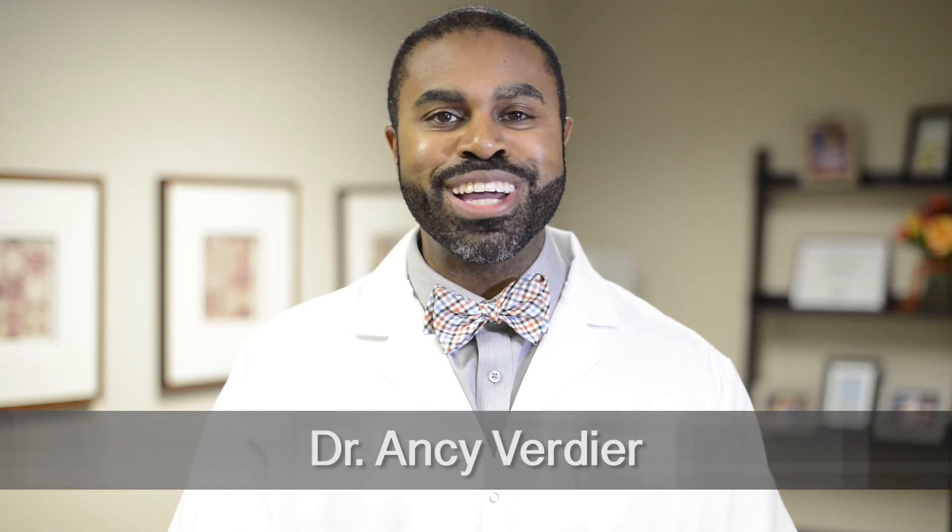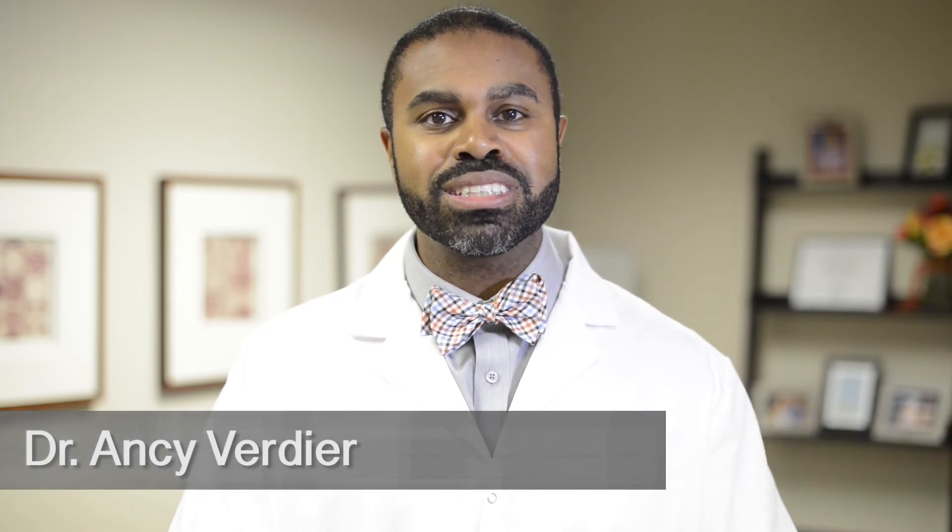With all three of these factors that are available for us today, we can do a lot more, a lot faster. We can get predictable results for implant placement or even just ridge preservation. My name is Dr. Ansi Verdiere at Worcester Periodontics.